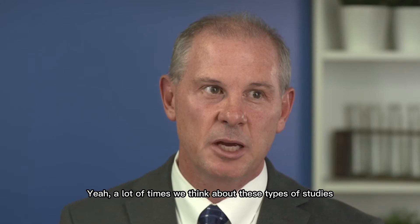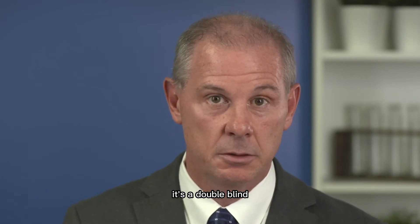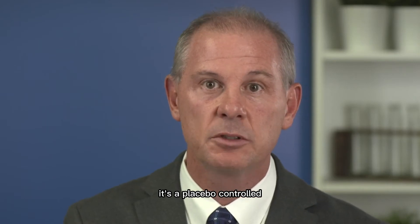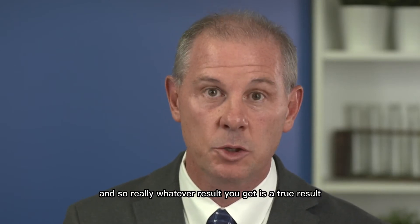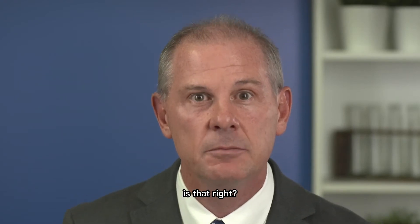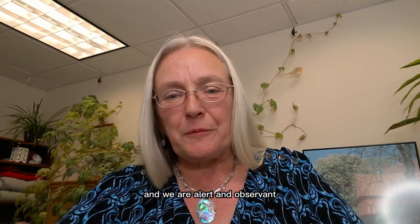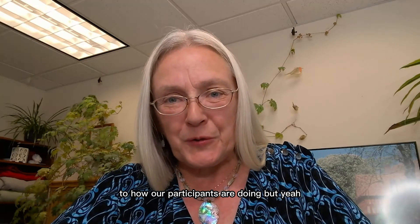Yeah, a lot of times we think about these types of studies as the gold standard — it's double-blind, it's placebo-controlled, it's randomized, and so whatever result you get is a true result. Is that right? Yes, if we limit the noise and have a very controlled environment and are alert and observant to how our participants are doing, then with the protocols in place, yes, we get a very clear answer.